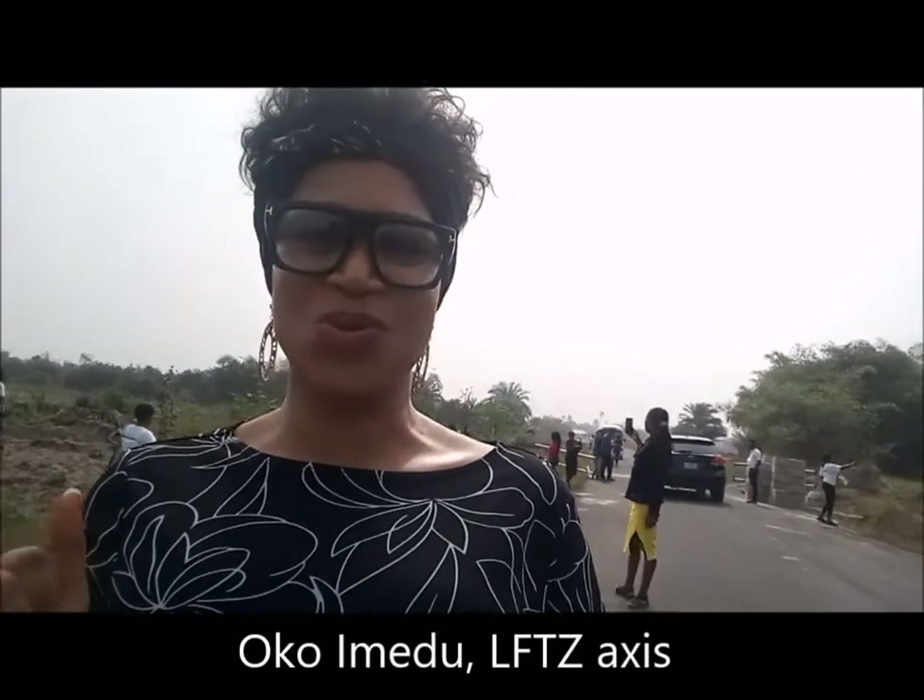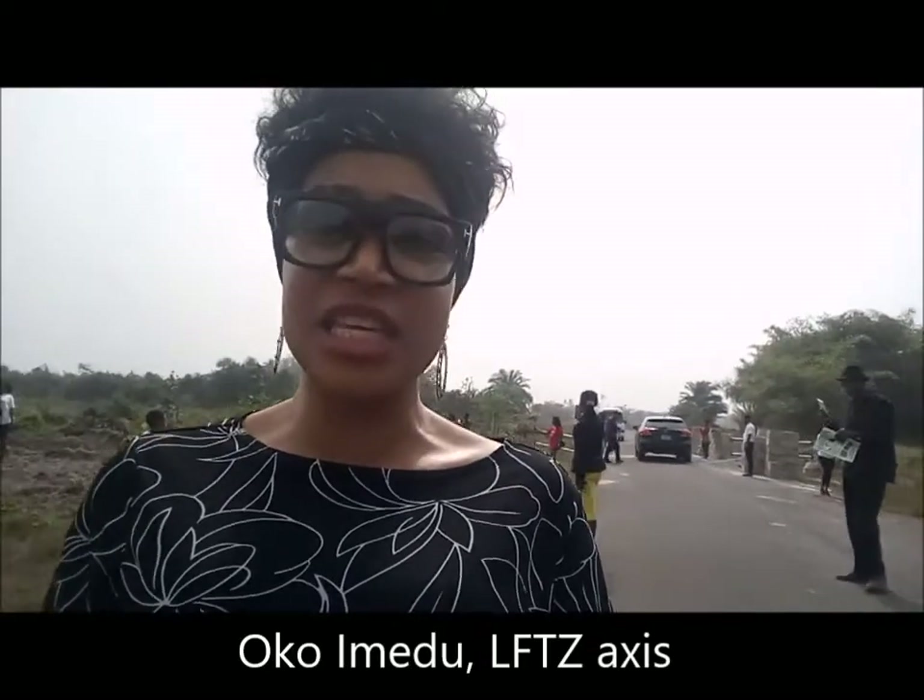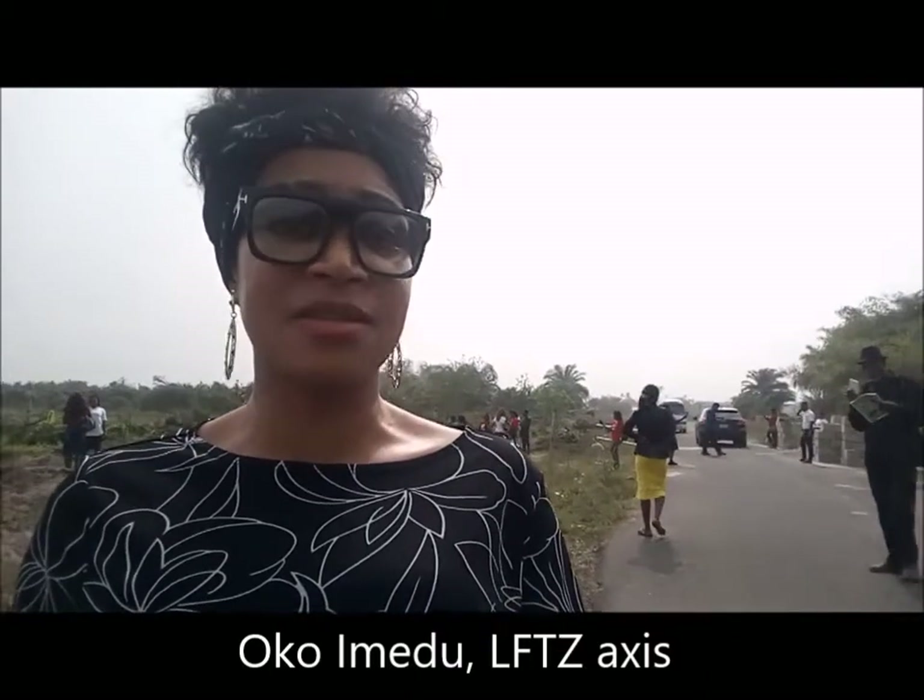Today I'm in the community called Oko Imeju. Oko Imeju is in Ibejuleki — this is the free trade zone access. You have the free trade zone, you have Power Oil plant, you have the Kellogg's plant and also the Dano milk. Further down the road you have a Pine Choppy cannabis resort. Shortly after you make a turn and you have a whole lot of communities. I'm standing here right now in one of the communities in this access of the Leki free trade zone.